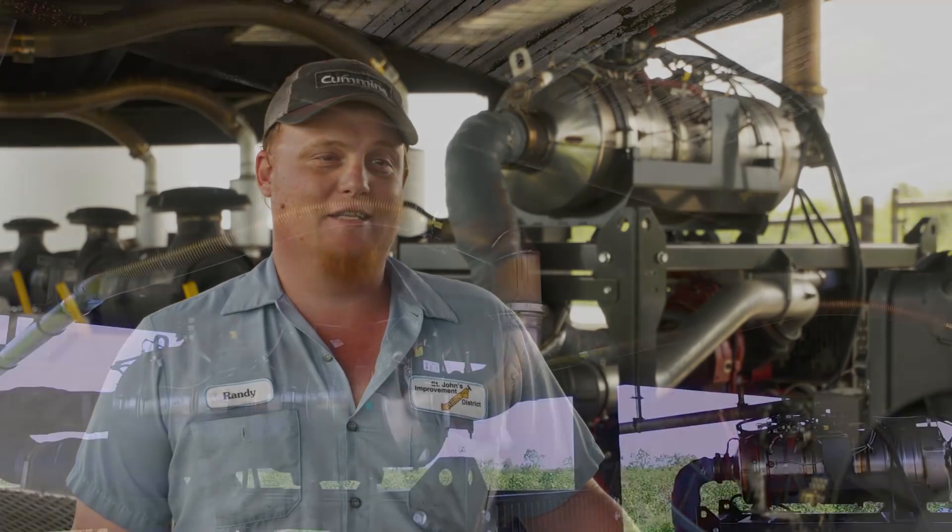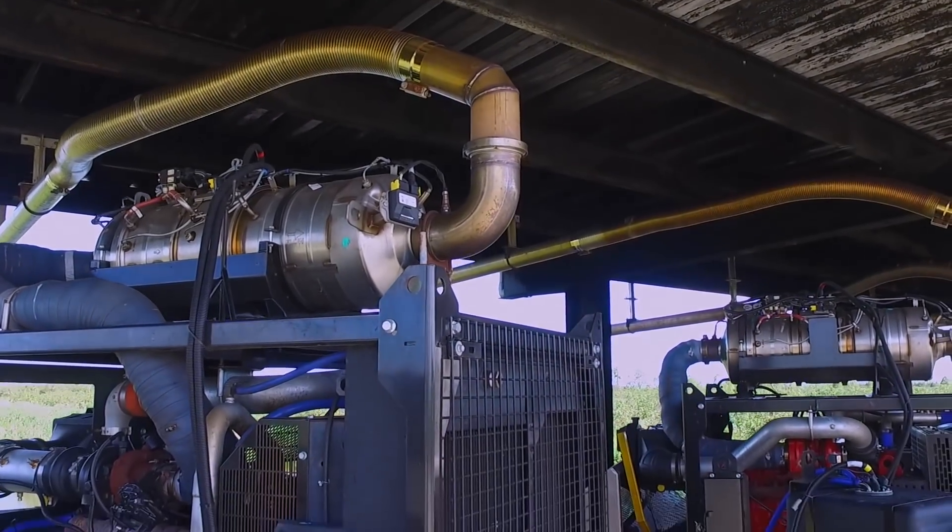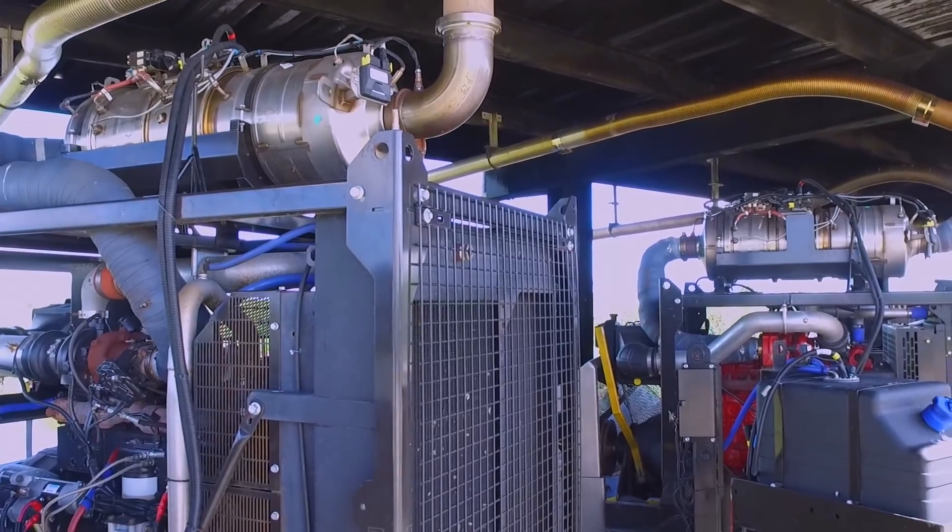The conditions — it's hot, it's rainy, it's muddy, it's wet. There's a lot of conditions. When it's dry, it's dusty. It's got all the elements out here.